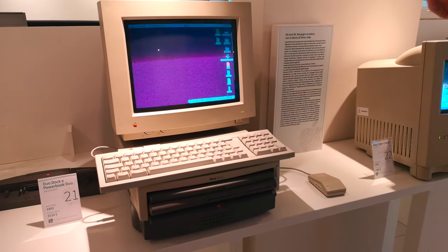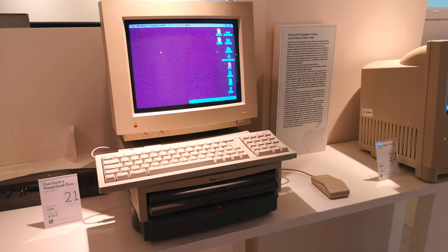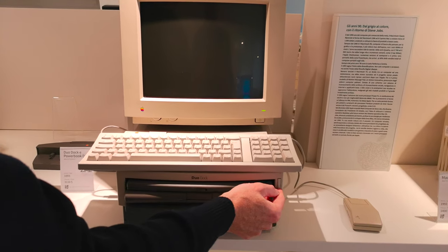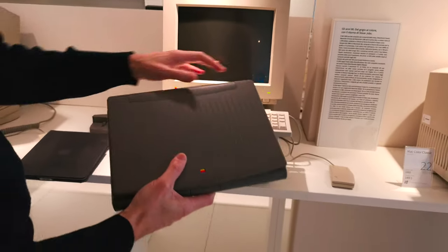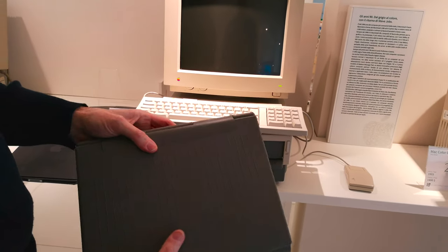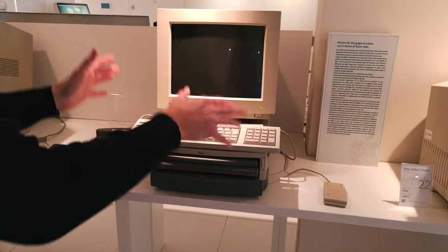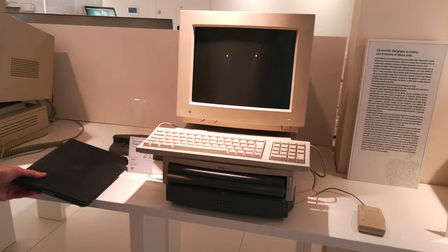Alcune macchine di questo periodo hanno un'estetica anonima, beige, senza particolari inventive. Ma in mezzo a questa anonimità ci sono idee interessanti. Per esempio, questa macchina: se la spengo e premo questo pulsante, per magia fuoriesce il vero computer — un portatile perfettamente funzionante con batteria e schermo a colori. Quando arrivo a casa o in ufficio, posso inserirlo in questa docking station che elettricamente lo aggancia, dando accesso a schermo grande, stampante e scanner senza collegare alcun filo. Si chiamava PowerBook Duo Dock Station e ha avuto un discreto successo commerciale.